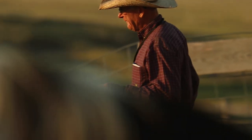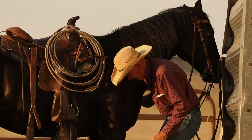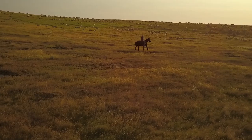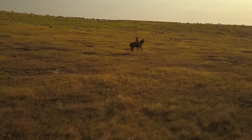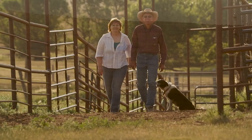By doing what we're doing and increasing our numbers and increasing the production of this land, we can afford the next generation an opportunity to produce food for the world.